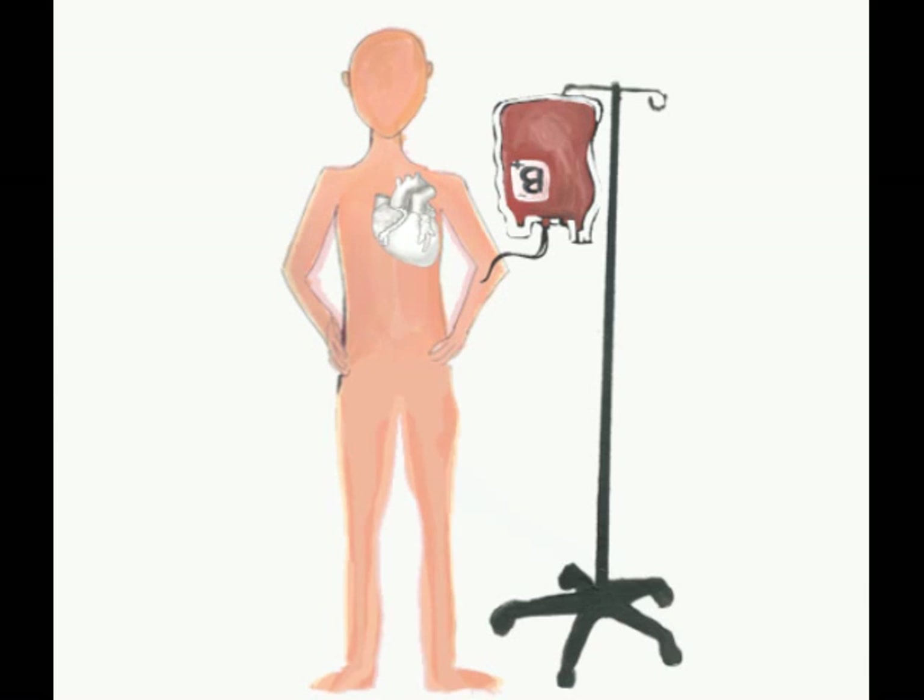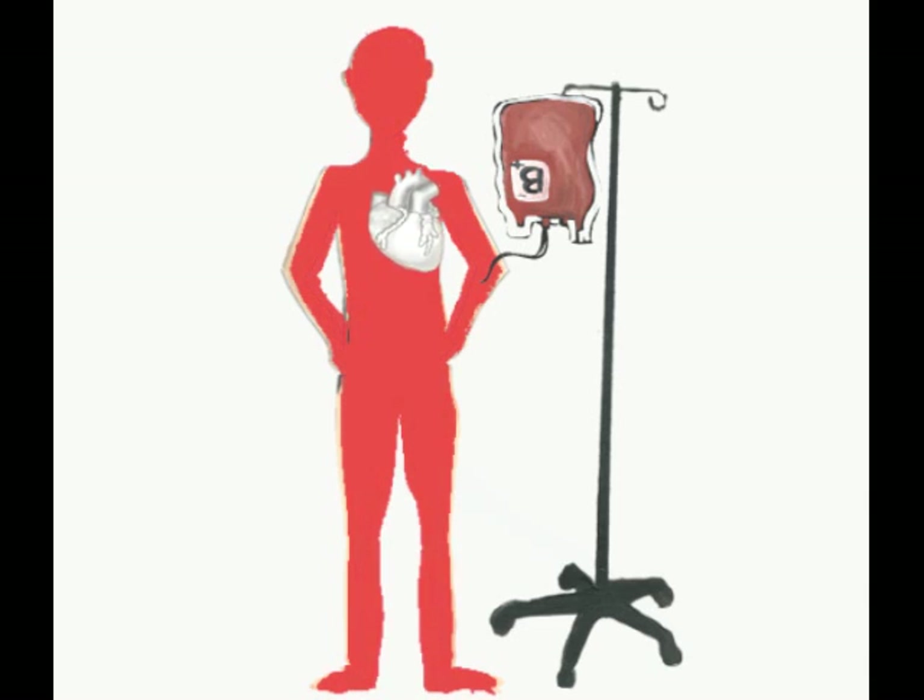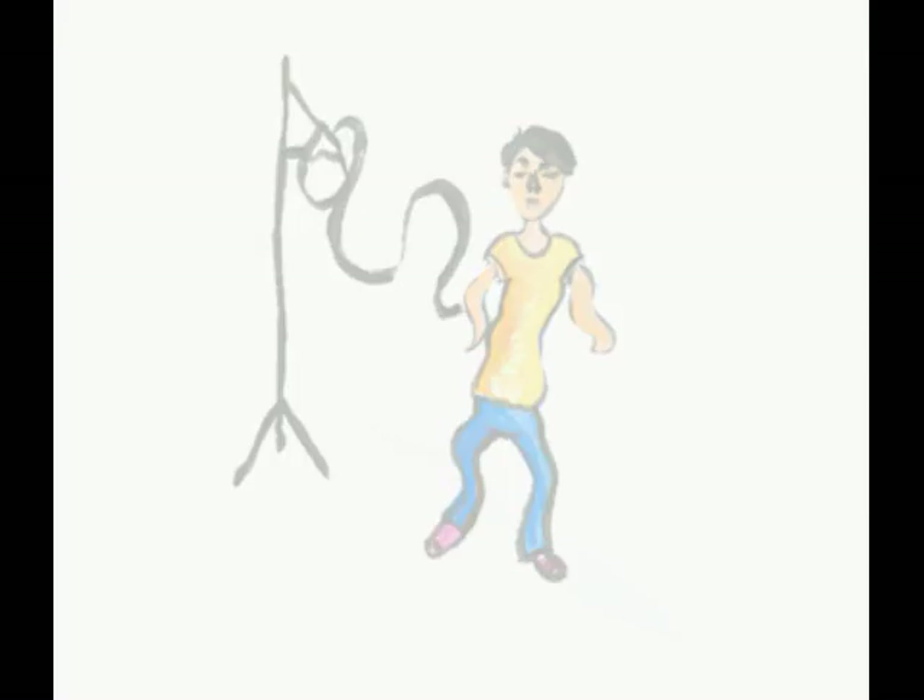During blood transfusion, the amount of circulating volume is more than the heart can effectively cope with. The blood continues to enter the body to the point it gets bigger and bigger and bigger, like a giant balloon.